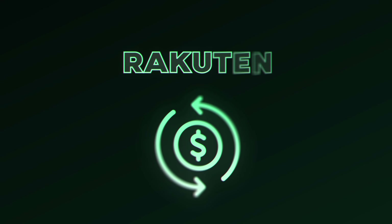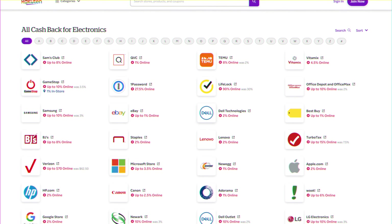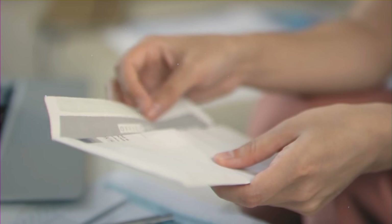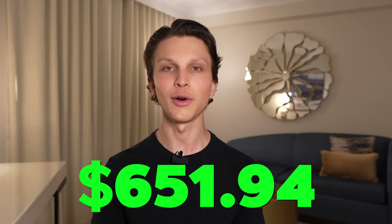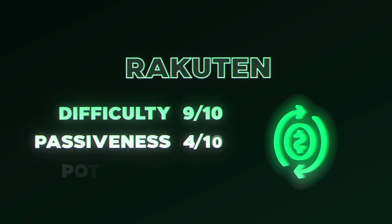Side hustle number 12 is Rakuten, which is similar to Ibotta but for all types of stores — clothing, technology, and more. Download the app, make an account, and link your credit card so it detects purchases from listed stores. You'll see what percentage you get back, and Rakuten sends a physical check every quarter if you've earned above a minimum threshold. I personally have made $651.94 from Rakuten over the past couple of years. For ease of starting, a 9 out of 10. For passiveness, a 4 out of 10, and for earning potential, a 3 out of 10.